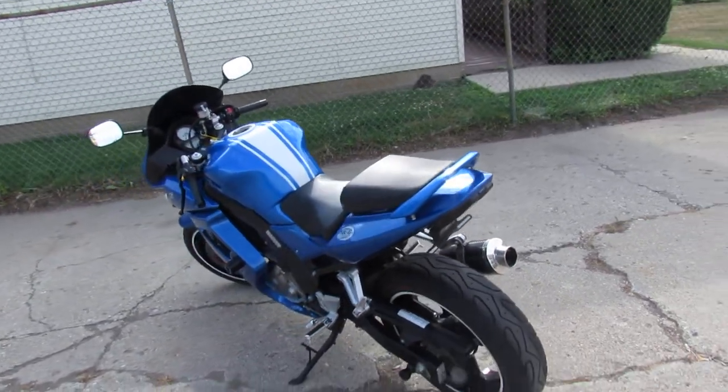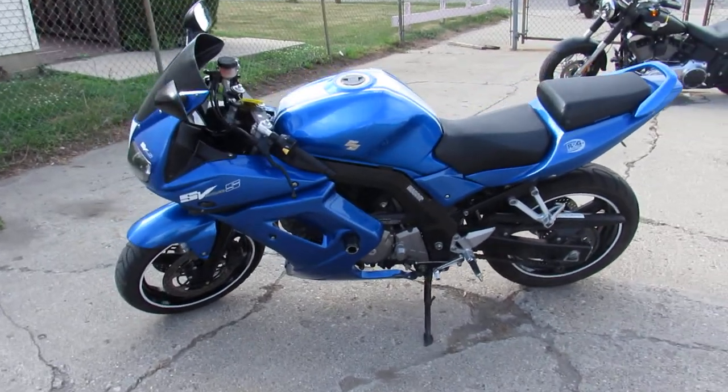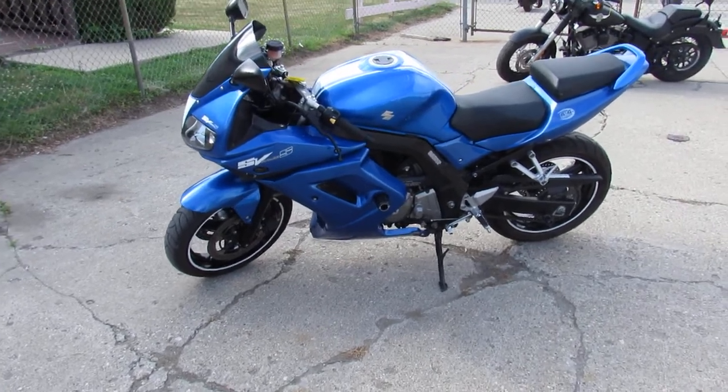2009 Suzuki SV650 — $3,199. Pictures and video won't do this thing justice; it's meant to be seen in person. Call today and you can ride today. It's approvalpowersports.com — we've got guaranteed financing and over 600 used bikes.